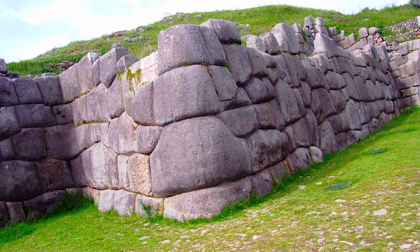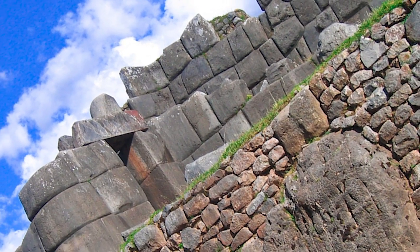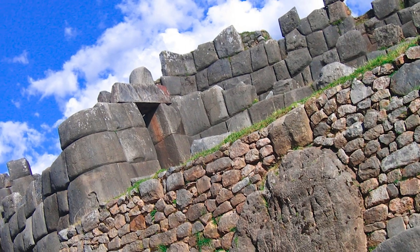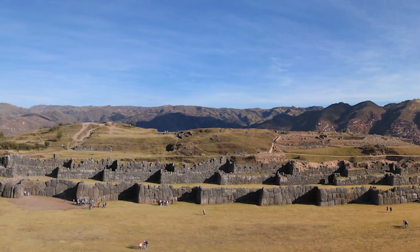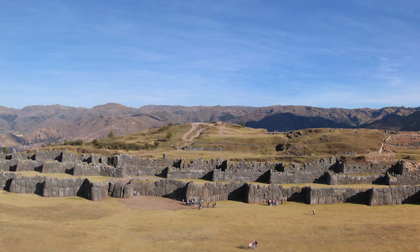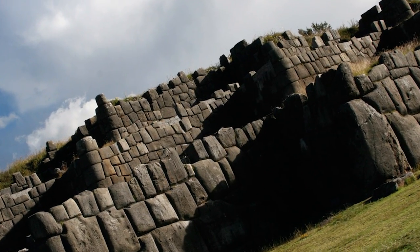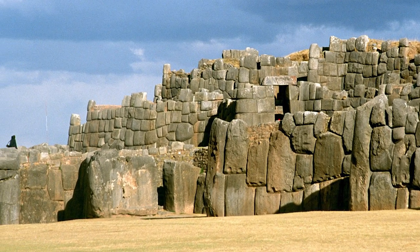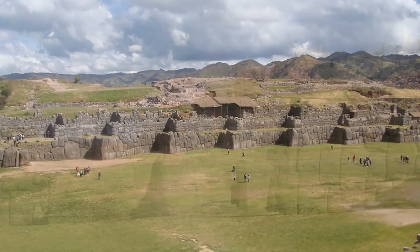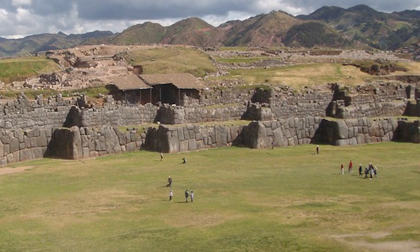The longest of three walls measures 400 meters, rising about 6 meters high. Workers cut the massive boulders so precisely that they fit together tightly without mortar and are so closely spaced that a single piece of paper will not fit between the stones. Because of its elevated location overlooking Cusco, the complex is often considered a fortress and played an important role in military functions. Note: Sacsayhuamán is the pronunciation used for this site.